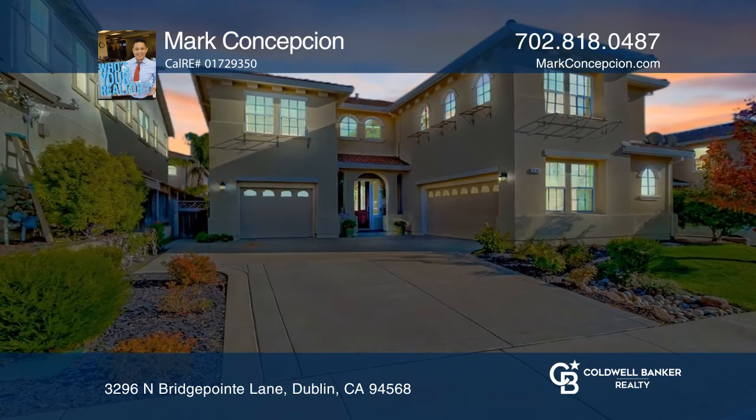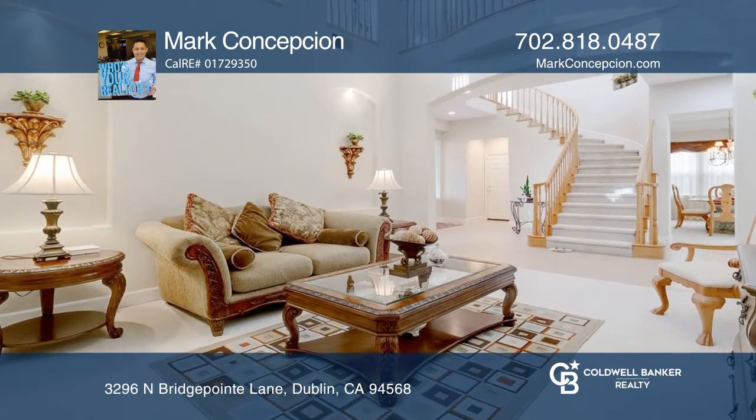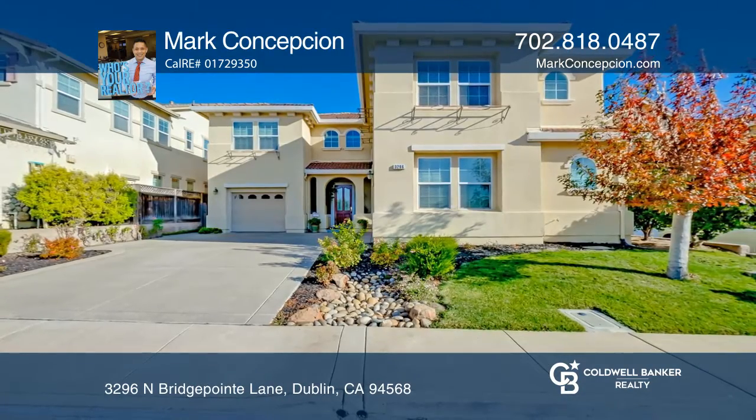The home offers a gourmet kitchen and a breakfast nook. Relax and unwind in the spacious master suite. Plan a tour with Mark Concepcion today.